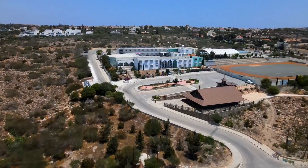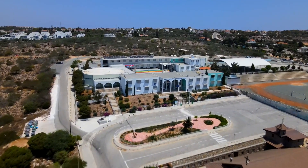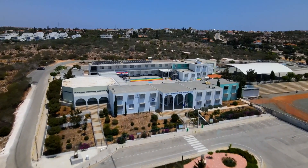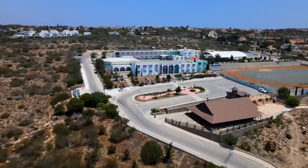Hotel YUST Antwerp features excellent facilities, including a well-equipped gym for fitness enthusiasts, stylish communal areas for socializing or working, and varied dining options that cater to diverse tastes.